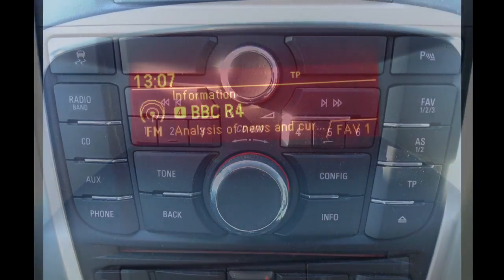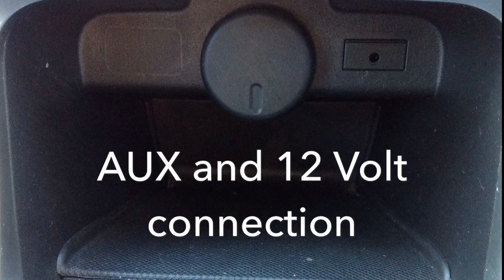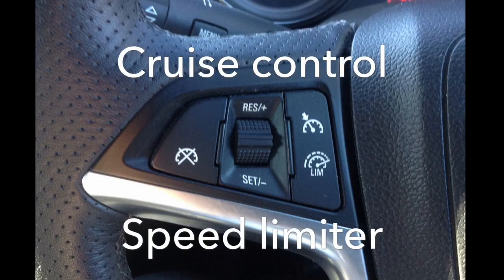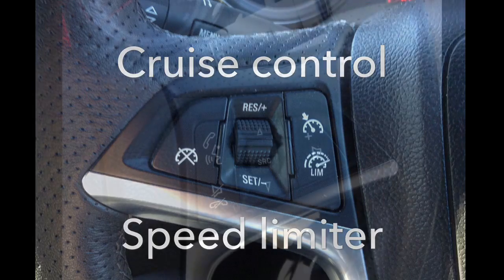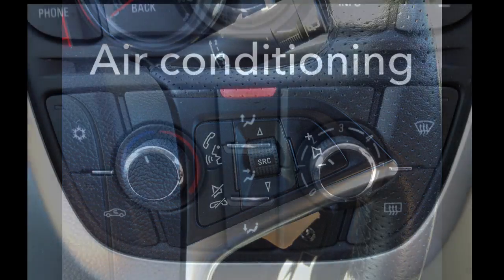Features include a CD player with steering wheel audio controls and AUX and 12V connectivity, cruise control with a speed limiter, a phone system, and air conditioning.